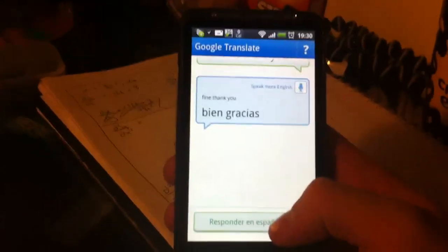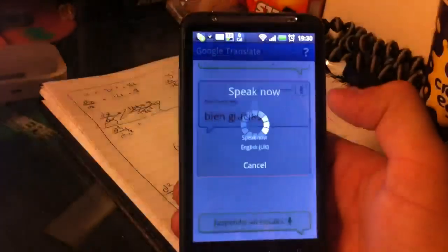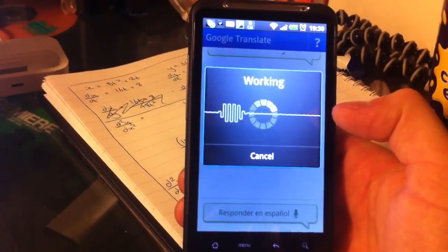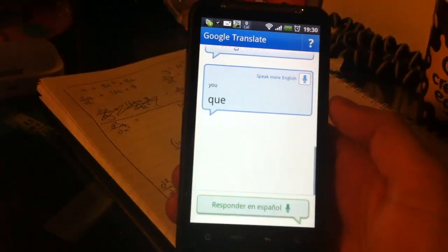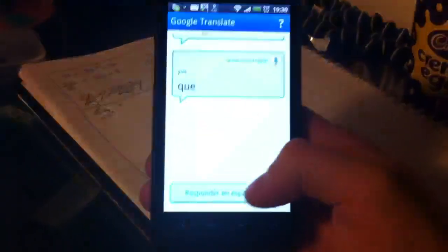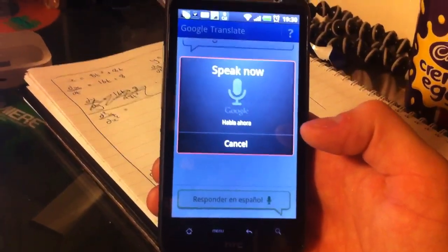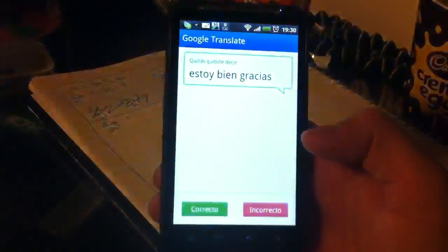Or in this case we can speak more English: 'You?' And then we respond in Spanish, which I've messed up again. 'Estoy bien, gracias.' — 'I'm fine, thanks.' There we go.